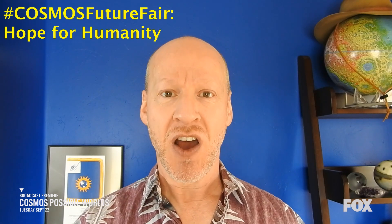This video is sponsored by Fox — Cosmos: Possible Worlds — which premieres on September 22nd at 8pm, 7 central on Fox. They've partnered with me to talk to you about science and, as part of Cosmos Future Fair, hope for humanity and a better future.